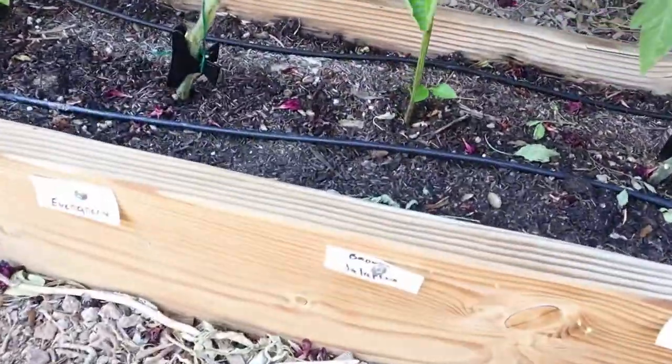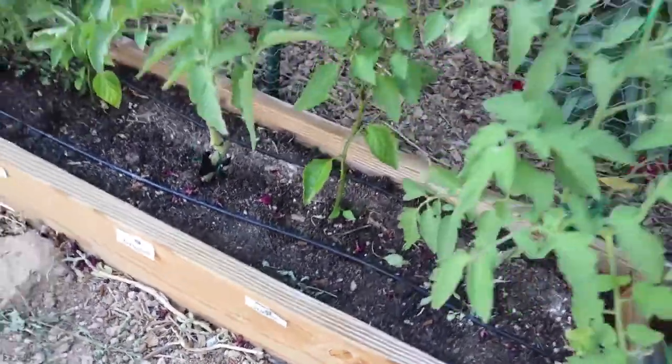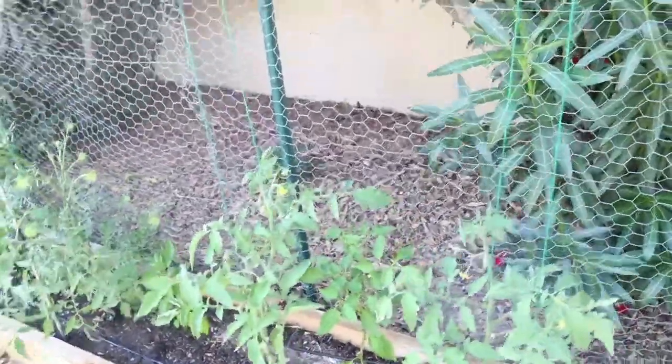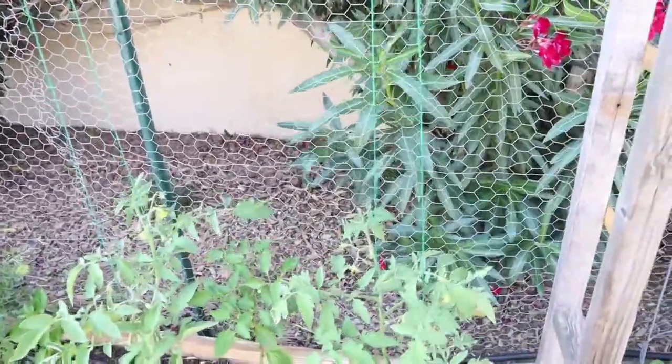And then a Brown Jalapeno. Now we're getting into — I planted all the hot ones that I had, and with all my peppers I planted two of each type — so we're getting into the second plantings.